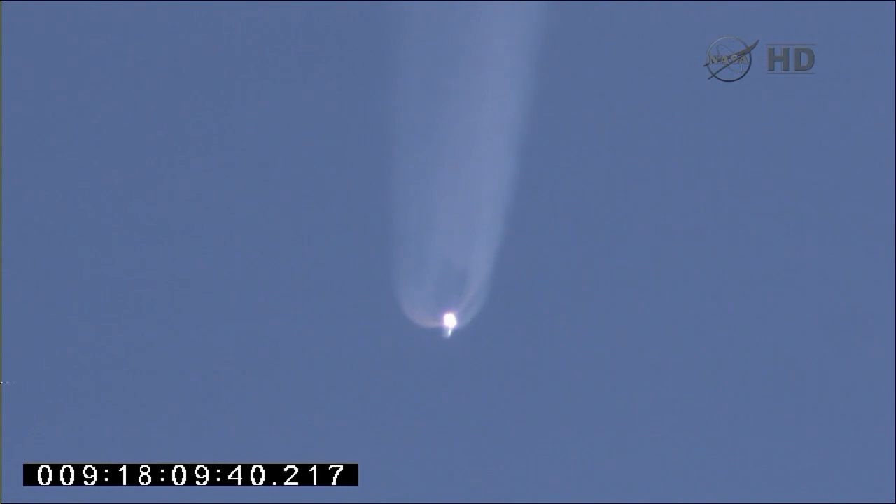Two and a half minutes into flight. Stage one throttle down will occur about 3 minutes, 24 seconds into the mission. 200,000 feet per second. Engine performance looks good.